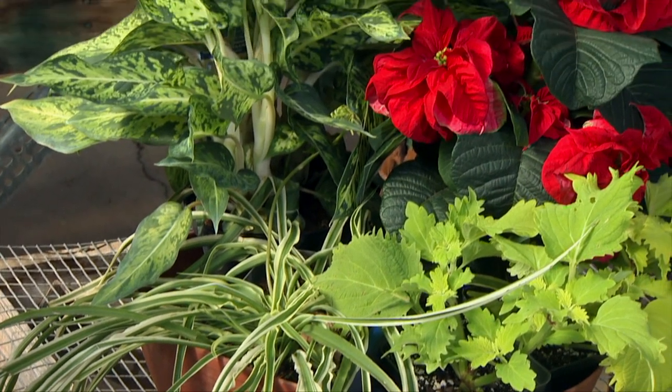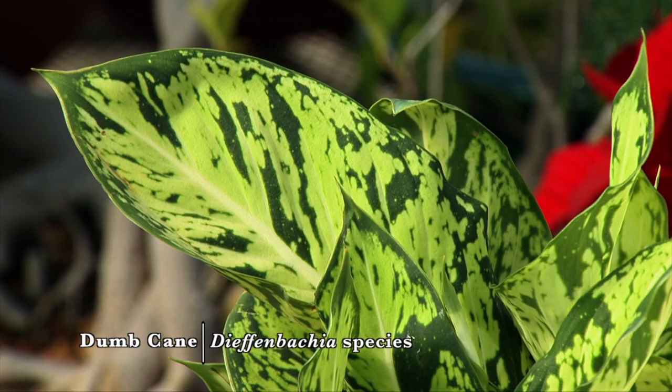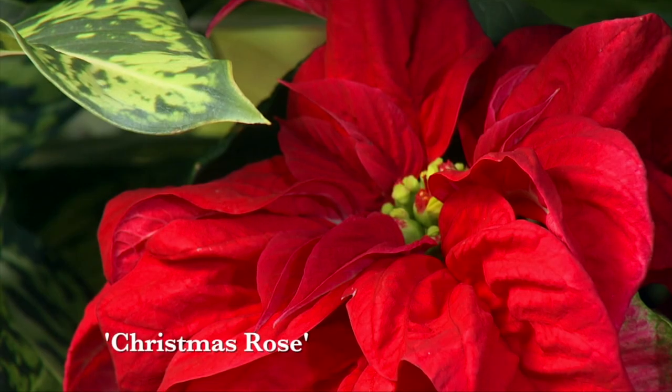Another common house plant, the Dieffenbachia, with its beautiful variegation, really provides a nice stage for a deep red poinsettia.